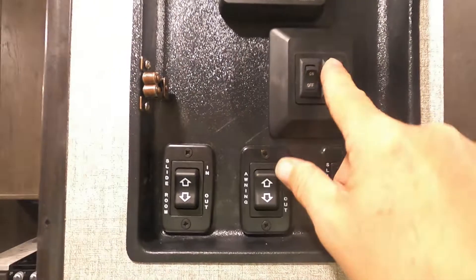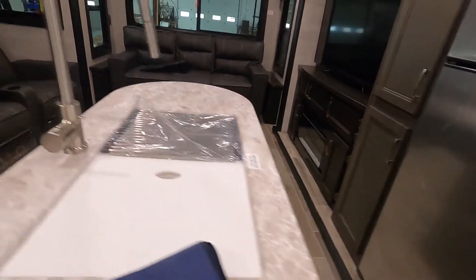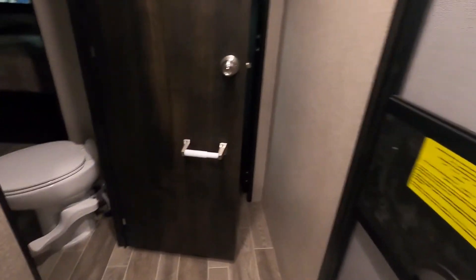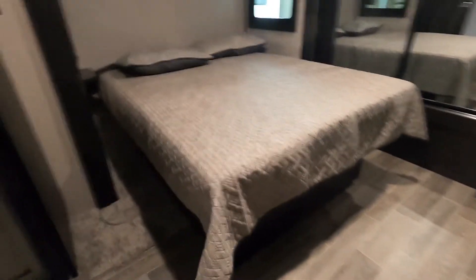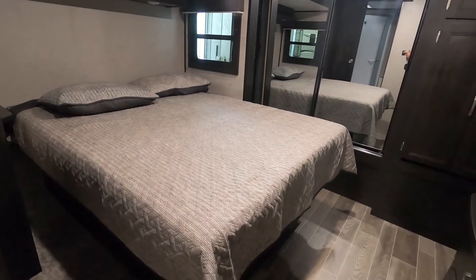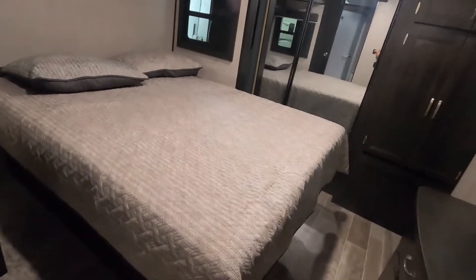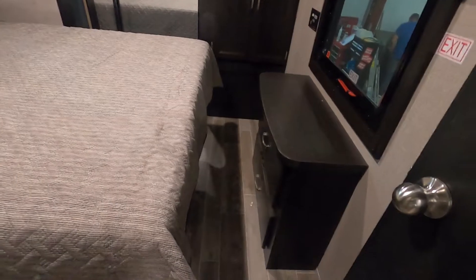Come back to your main panel and turn on your interior lights. Before bringing slides in, go through and make sure all doors and drawers are closed so nothing's going to impede these slides from coming in — same thing in the bedroom. Make sure all the bedroom drawers are closed down here so nothing's going to impede this slide from coming in. We can start back here by using this controller — you can leave this bedroom door open while you do this. You see the importance of having those drawers closed.